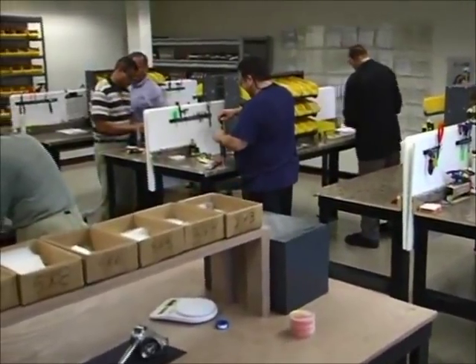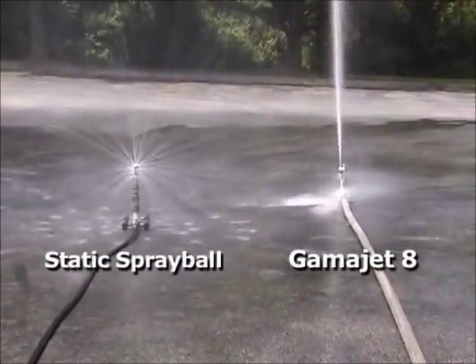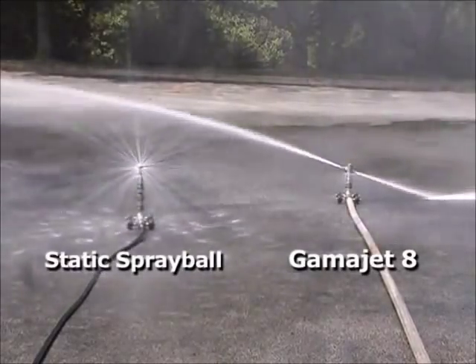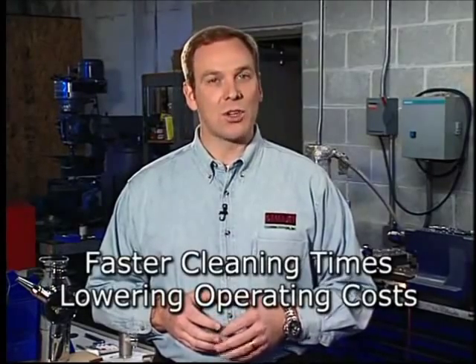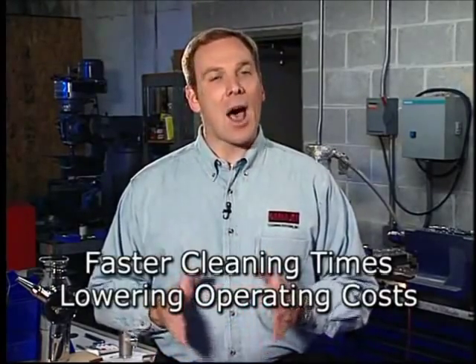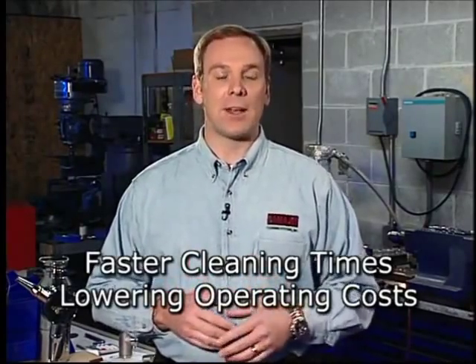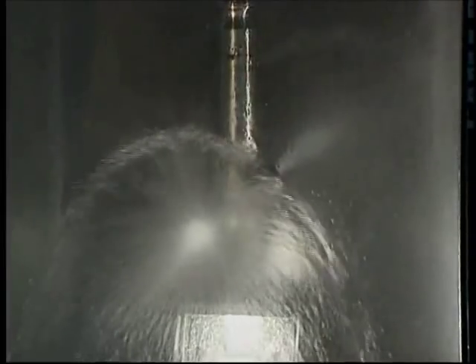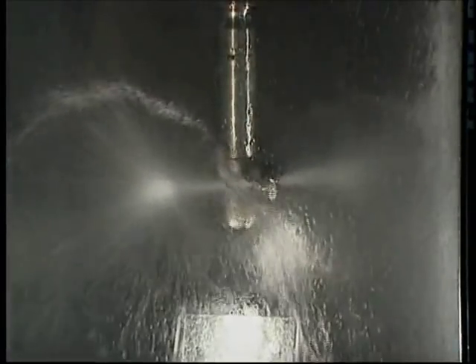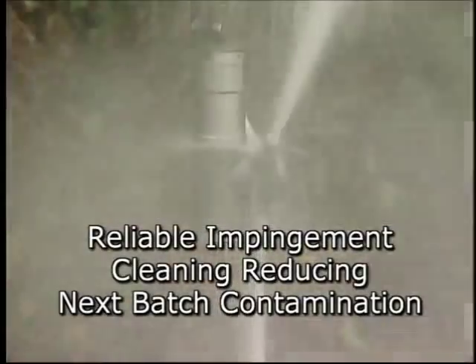Regardless of which GammaJet cleaning system you use, they all offer a variety of benefits and will far surpass the performance of spray balls or other conventional cleaning methods. We offer faster cleaning time through a more efficient use of water, solvents, or caustics at optimized flow rates, which lower operating costs while reducing environmental concerns. Reliable impingement cleaning in repeatable patterns — not the randomness or uncertainty of other cleaning methods — reducing the possibility of next batch contamination.